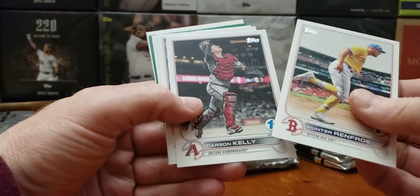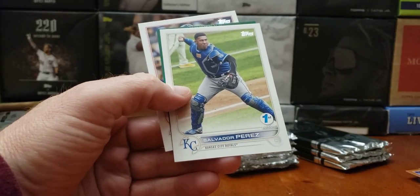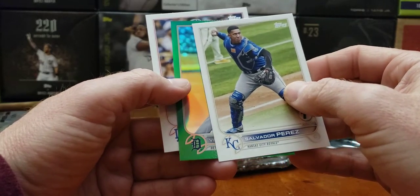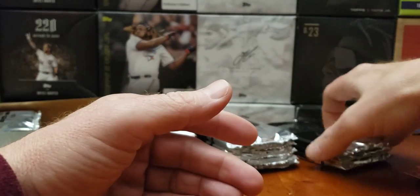Hunter Renfro — I believe I had that, so I shall have some doubles. Max Scherzer. And we got green — Salvador Perez. And our hit is on the Detroit Tigers — Victor Reyes, running around the bases, first edition.